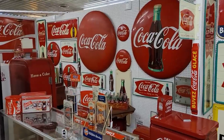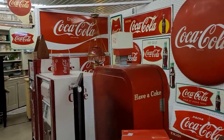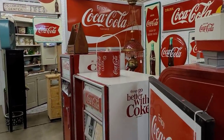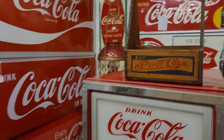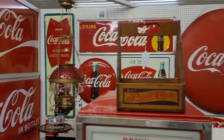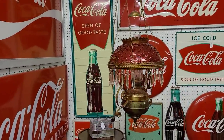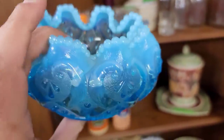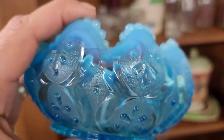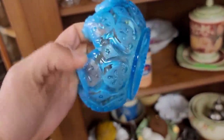Now this vendor obviously loved them some Coca-Cola and Coca-Cola advertisements. I don't really know anything about it, but it's a pretty impressive collection. And then I said, oh, there's a lurker. I did really appreciate this little chandelier — that was pretty impressive. I did spot this blue opalescent little rose bowl, but unfortunately there's a pretty significant crack in it, so at $10 I said no.